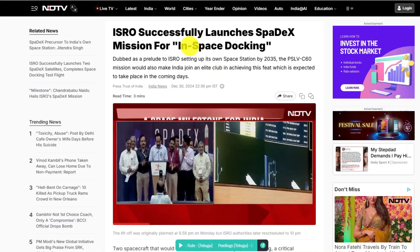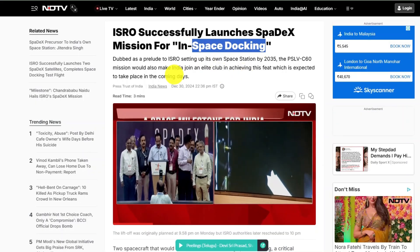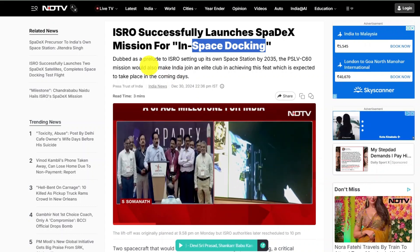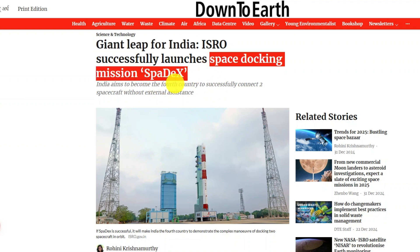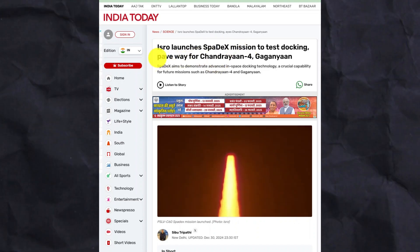As of now, ISRO has successfully placed the Chaser and target satellites in orbit, and it is estimated that the final docking will take place on January 7. If space docking succeeds, it will be a groundbreaking achievement for India in space technology. But why is that? While this technology is very complex, the question arises: why is space docking so important, what is its significance, and why is the Spadex mission being called a stepping stone for India's future missions?